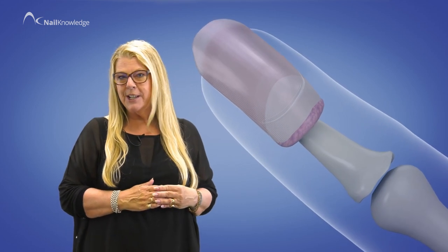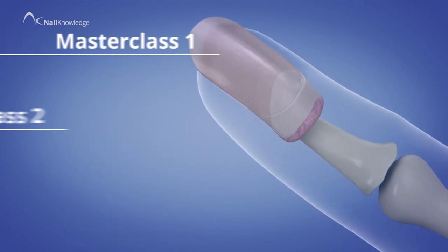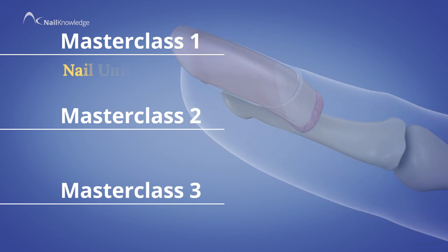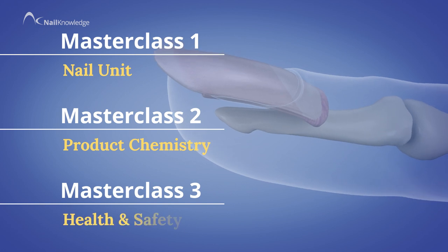Let me introduce you to all three masterclasses of the Essential Nail series. Each masterclass provides you with essential knowledge and understanding of the nail unit, product chemistry, and health and safety.